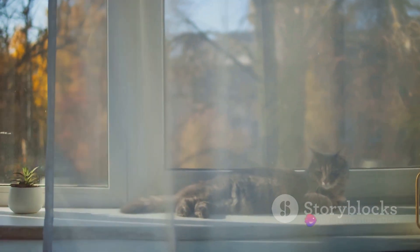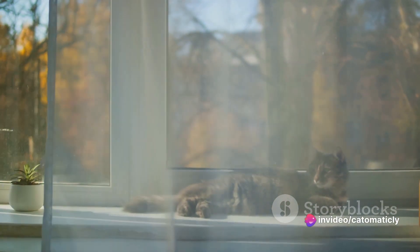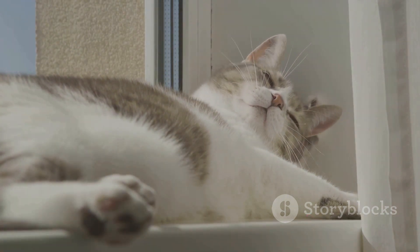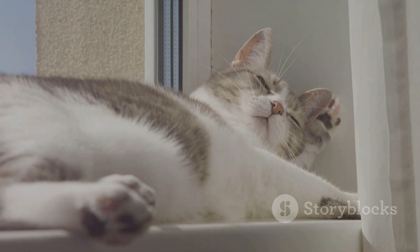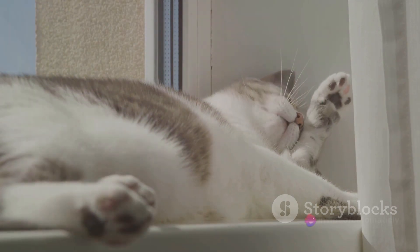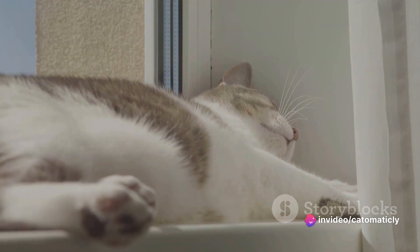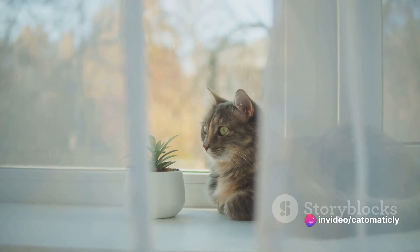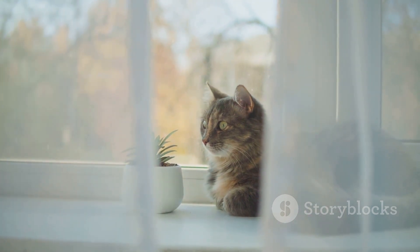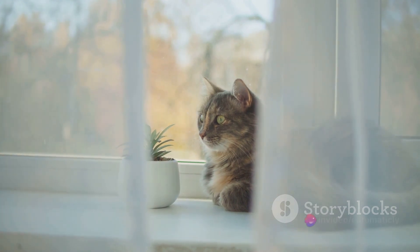So what constitutes a safe space for a cat? Well, it could be anything from a comfy bed in a quiet corner to an elaborate cat tree in the living room. The key is to ensure the space is peaceful, secure, and comfortable. Consider investing in a cat tree — these multi-tiered structures offer various levels for exploration and rest. They come with cozy condos, scratching posts, and dangling toys. Cat trees provide a high vantage point, allowing your cat to survey their kingdom, something they absolutely love.